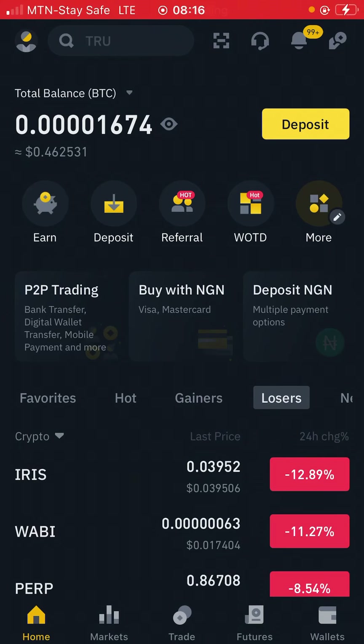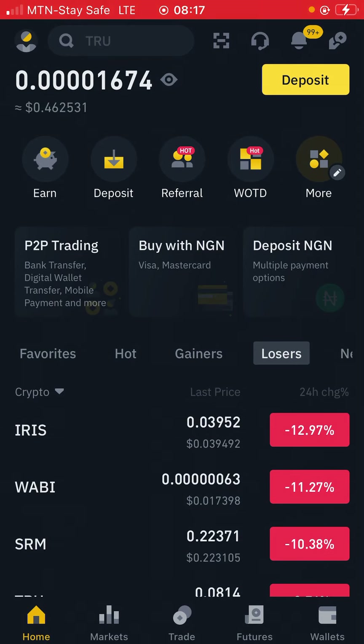Hello guys, welcome back to my channel. This is Emmanuel. In today's video we are going to make money by this simple strategy that entails trading on the Binance platform. It is a simple strategy, so it is not required to do a whole lot more. I'm gonna show you guys how this is gonna work, and I'm not going to waste anybody's time.